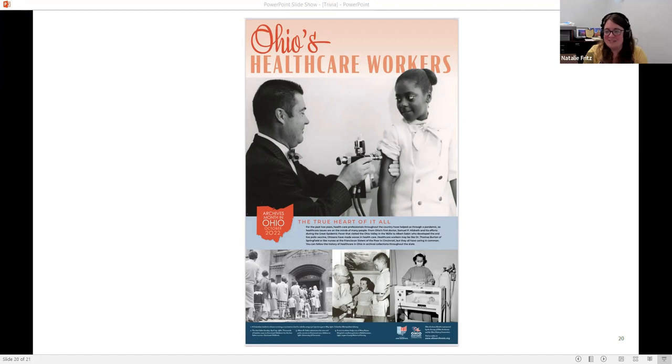The poster text continues: 'Healthcare workers may be like Dr. Thomas Burton of Springfield or like the nurses of the Franciscan Sisters of the Poor in Cincinnati, but they all have caring in common. You can follow the history of healthcare in Ohio in archival collections throughout the state.' The posters are going out in the mail next week — when you get them, hang them up in your library or archives, share them with people, and there will also be a downloadable version and a blog post you can share on Facebook or Twitter.